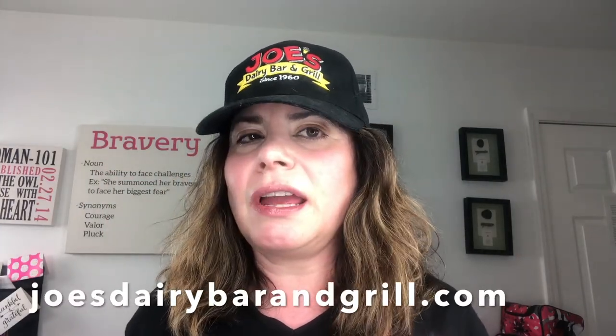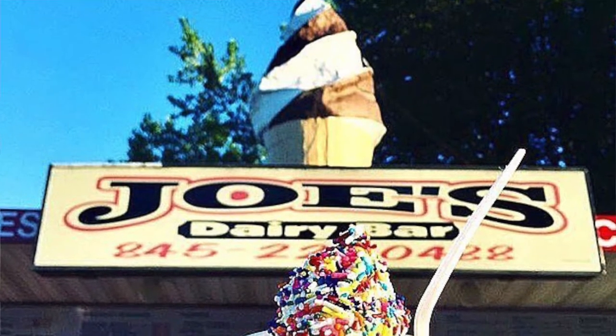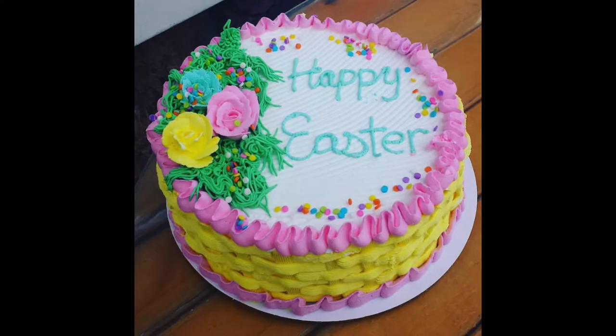Hey, what's up everybody! It's Stacey Storino from Joe's Dairy Bar and Grill, and in this video I'm going to show you what our multiple award-winning ice cream stand goes through to create our hot-selling cake, our Easter Basket Weave Cake.